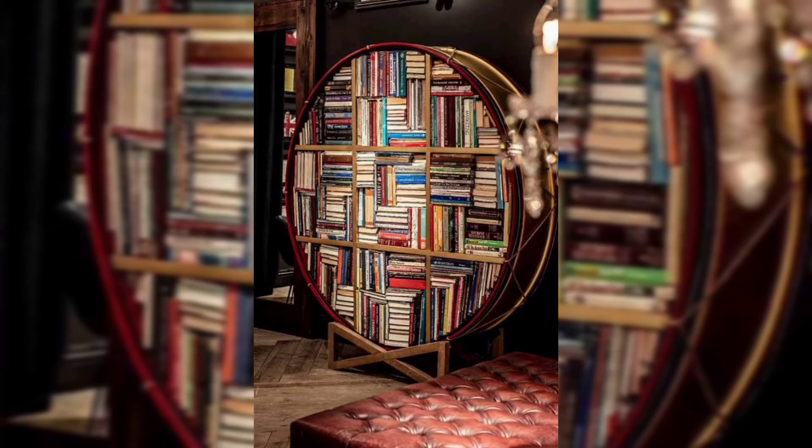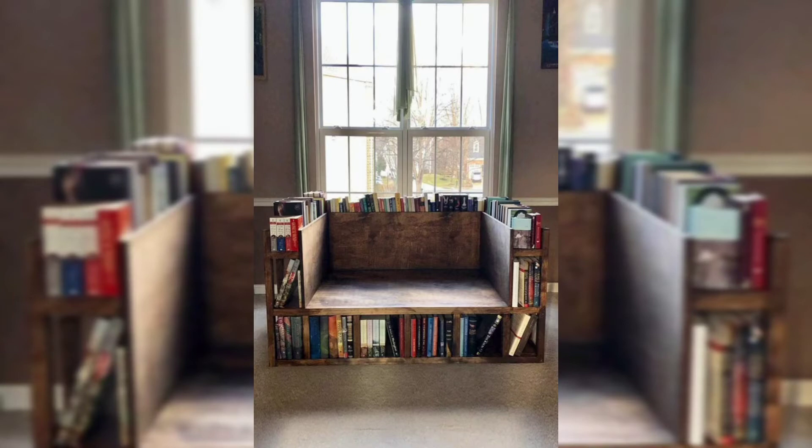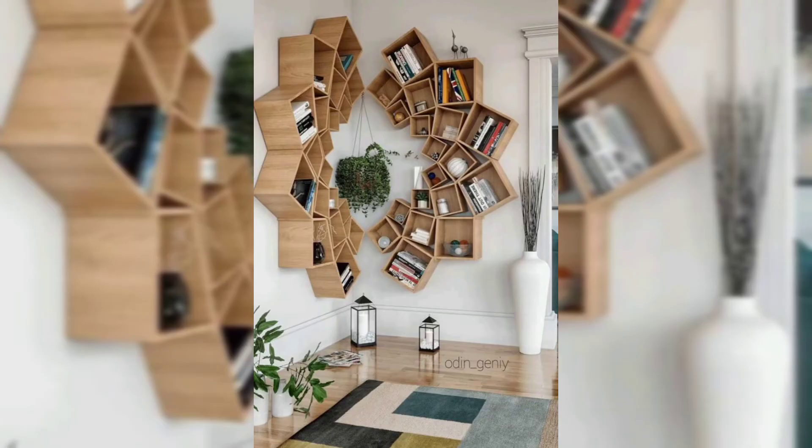If you are an avid reader or a design enthusiast, you will agree that nothing beats a stylish bookshelf. From creative floating shelves to design-savvy racks or even concealed library doors, these bookshelf decor ideas will let you store and showcase your best sellers in style. Not only do bookshelves let you flaunt your collection, but they are an excellent spot to showcase souvenirs, photos, and knickknacks.